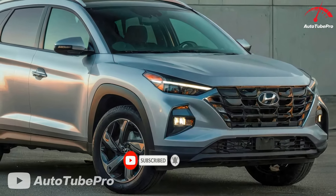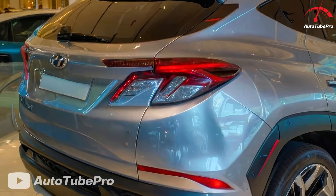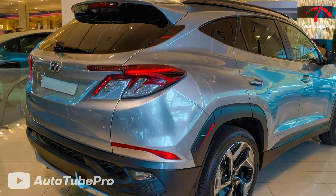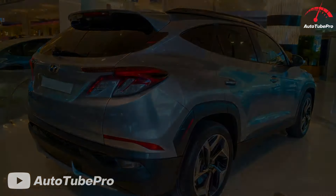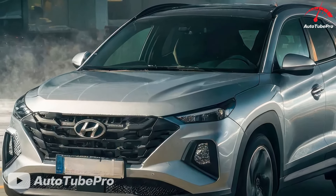Additional technology borrowed from other Hyundai models includes Digital Key 2, allowing compatible smartphones to function as the car's key, enabling unlocking and starting without the key fob. The Tucson also features over-the-air update capability and standard wireless Apple CarPlay and Android Auto.